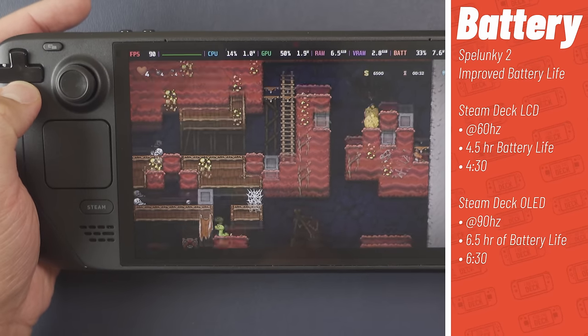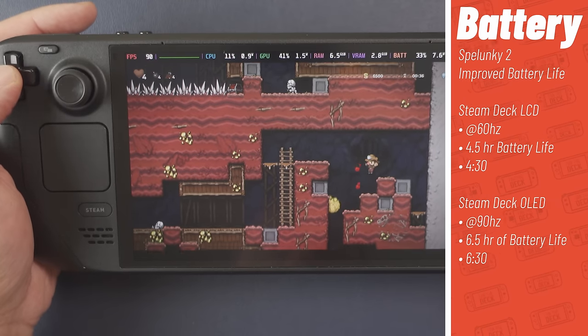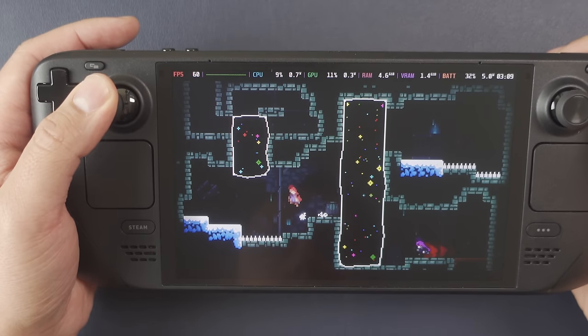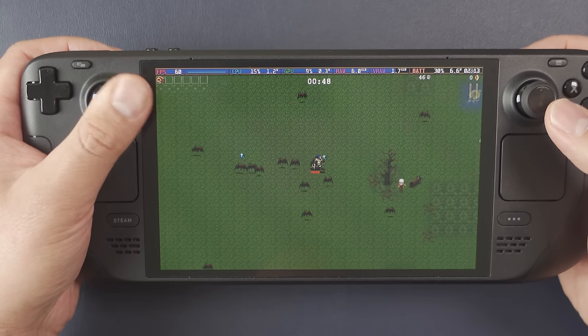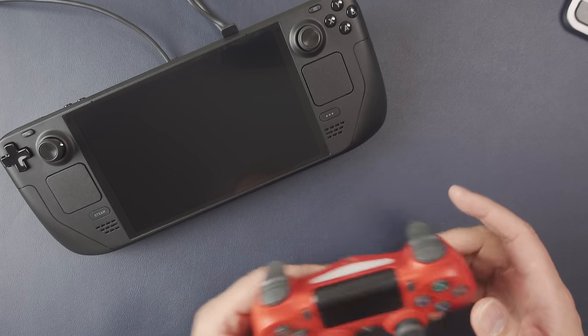For Spelunky 2 on the OLED at 90 fps with a full battery, you get over 6.5 hours of battery life, compared to about 4.5 hours on the LCD. The improvement is big on both ends, but you really feel it with low-spec games. If you're playing games like Spelunky 2, Celeste, Hades, Dead Cells, or Vampire Survivors, you're going to get an extra 1.5 to 2 hours — that goes a long way on a train ride or flight.